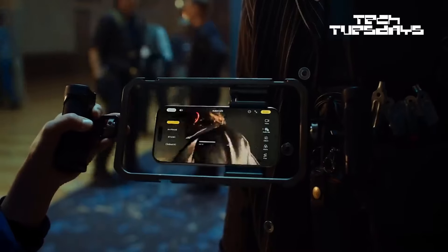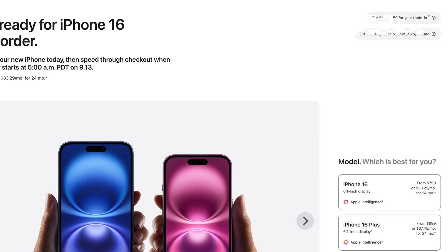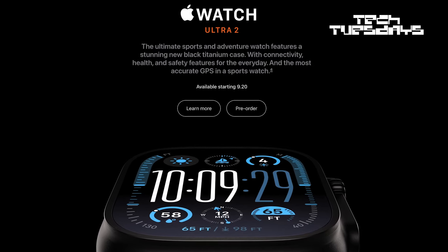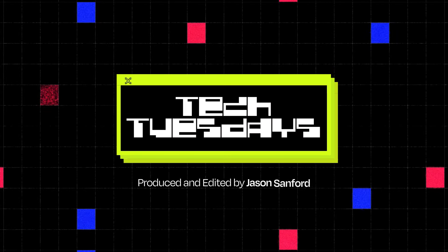The new iPhone 16 will be $799. Along with the new iPhone, Apple also introduced a new Series 10 Apple Watch, a Series 2 Ultra Watch, AirPods 4, and AirPods Pro 2. All these items will be available on September 20th.